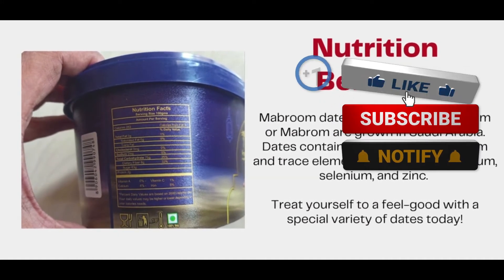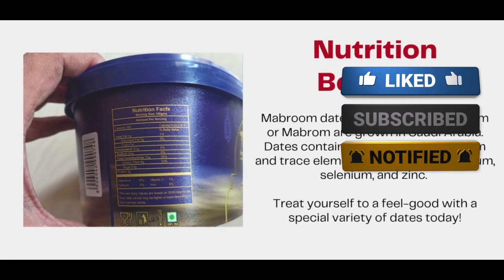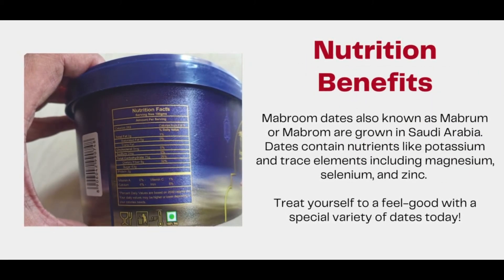Nutrition benefits of Mabroom dates: Mabroom dates are rich in vitamins and minerals, and also contain nutrients like potassium and trace elements including magnesium, selenium, and zinc.